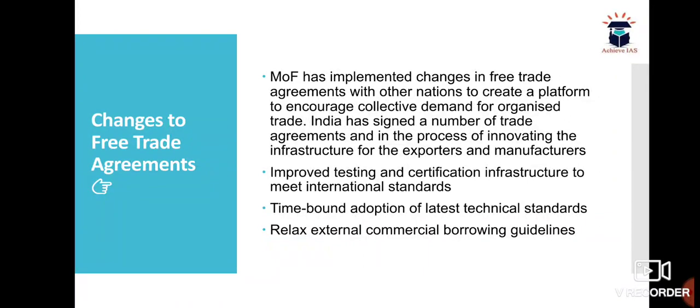The Ministry of Finance has implemented changes in free trade agreements with other nations to create a platform to encourage collective demand for organized trade. India has signed a number of trade agreements and is in the process of innovating the infrastructure of exporters and manufacturers, including improved testing and certification infrastructure to meet international standards and time-bound adaptation of latest technical standards.